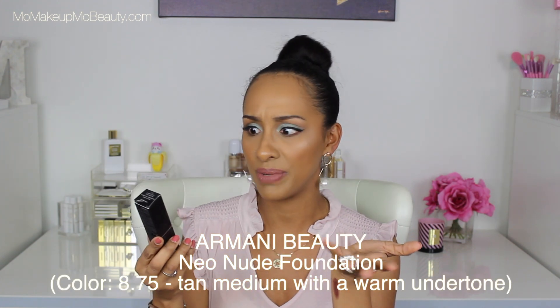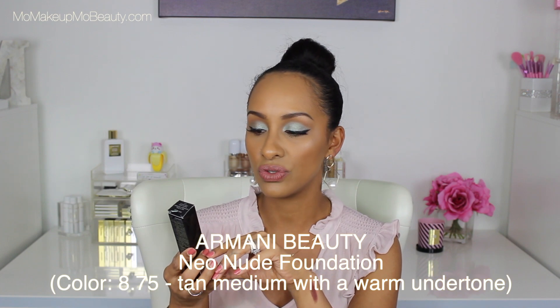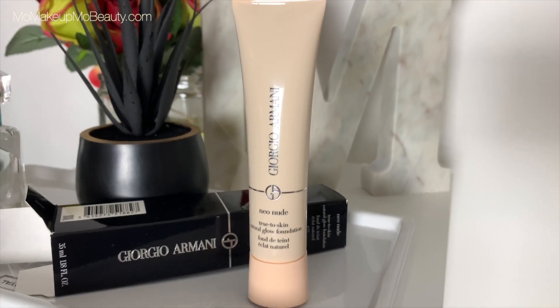I picked up the Neo Nude — I see everybody seems to be liking it. It's the True to Skin Natural Glow Foundation. Look at the packaging — and you know what's cool? It gives you a little peekaboo into the actual shade. So I got shade 8.75. I really like skin-like foundations, as many of you already know. Can you even see it? It looks like it's going to be a good match. Just blending it with my sponge — okay, that'll work. Looks like a good match. Nice and light and kind of sheer. That looks promising.